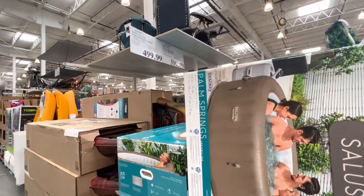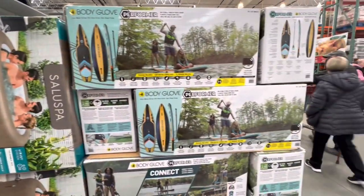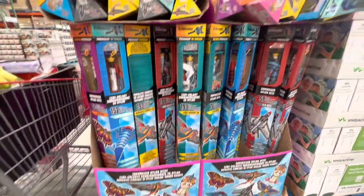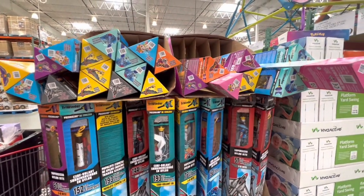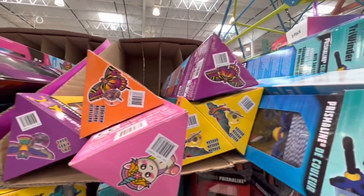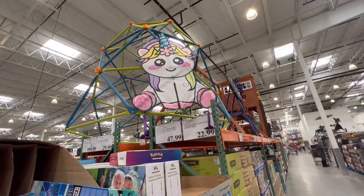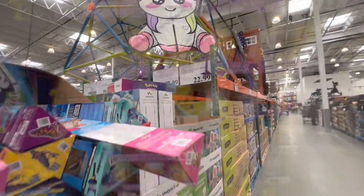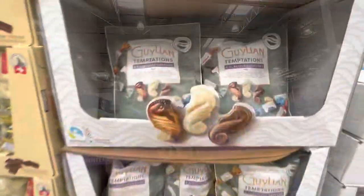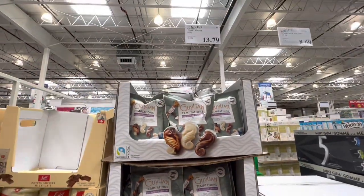The outdoor spa is $600 while the Body Glove is $500. They have nylon kites in butterfly, unicorn, and dragon designs for $22.99 — you can see how large they are. Spring assorted chocolate tins with milk chocolates are $9.99, and Temptations in six different flavors is new at $13.79.